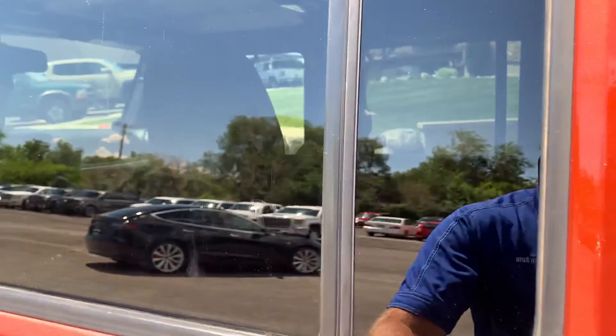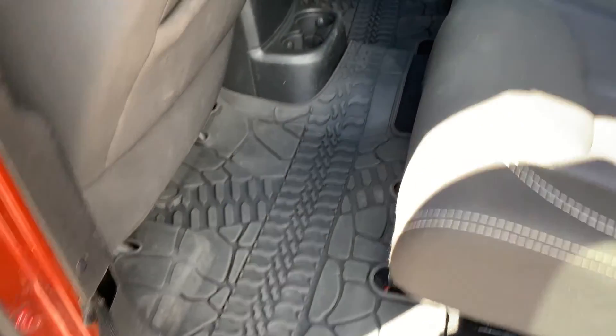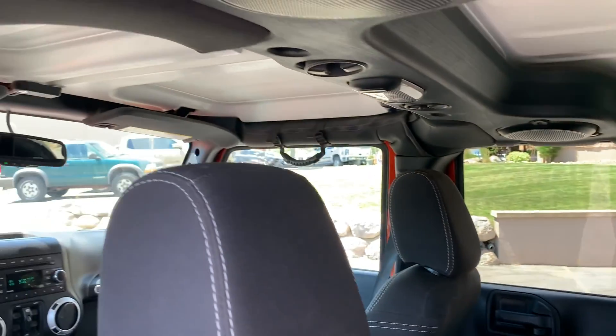Go ahead and take it for a tour of the interior. You can see it does have the deep Jeep floor mats, and another side of that roll bar.